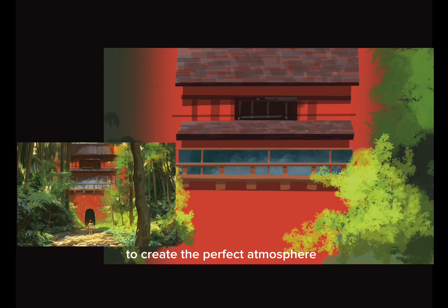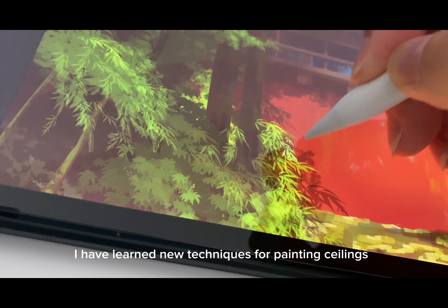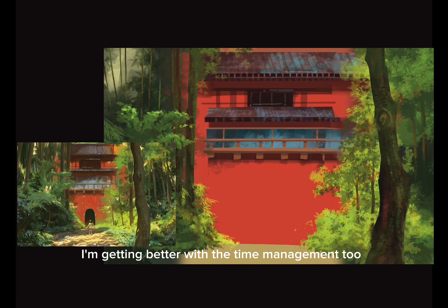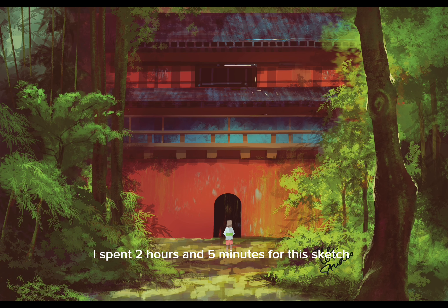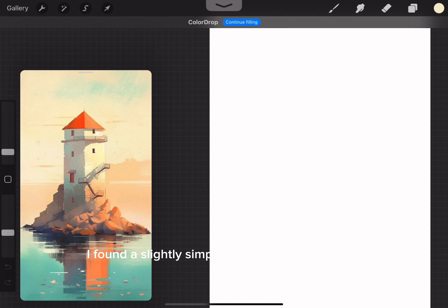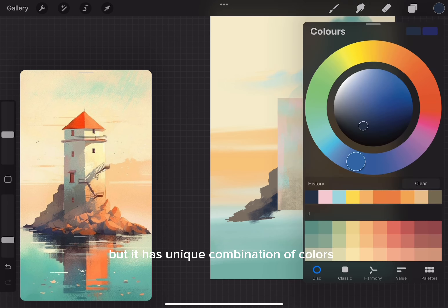For the second sketch, let's dive into the magical world of Spirited Away. I'm painting a scene from the film — it's all about playing with texture and lighting to create the perfect atmosphere. I really enjoyed painting this sketch. I learned new techniques for painting ceilings, leaves, and pavements, and I'm getting better with time management too — I spent two hours and five minutes on this sketch.